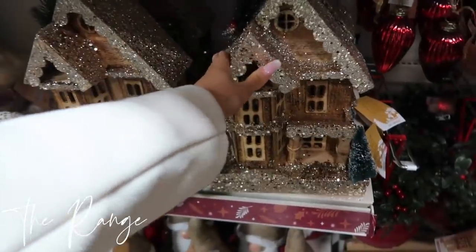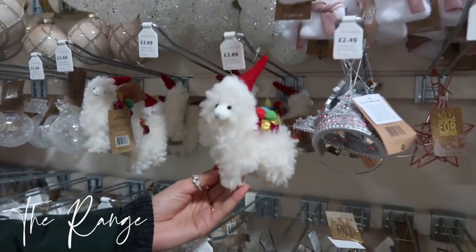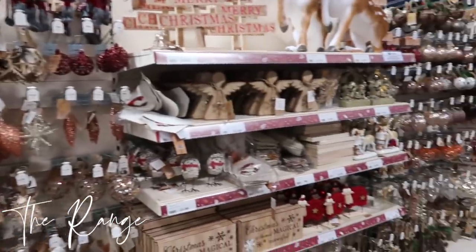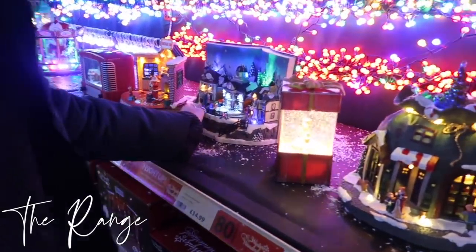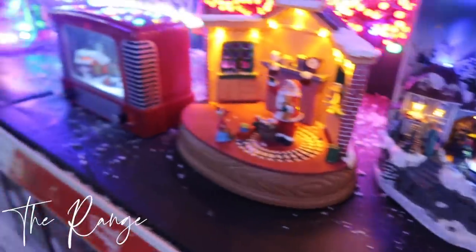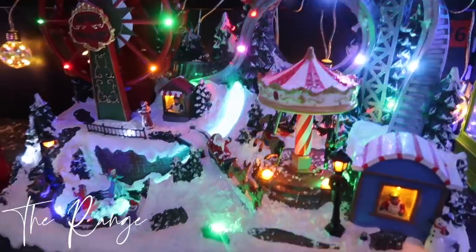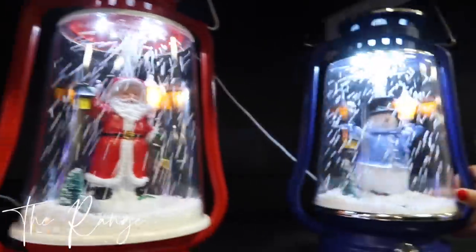They've got more little houses — so cute. I kind of want one. I just think this looks like one of those American porches. They've got their sections again this year — all this section is red and wood, like a wooden theme, and then this side has all the blush pink, gold, and rose gold. I love the little train! This one kind of reminds me of Michael Jackson's Neverland. My Santa's got something pouring out of his head — he doesn't look like a well Santa. This snowman doesn't either. I kind of like these though, they're a little bit different.